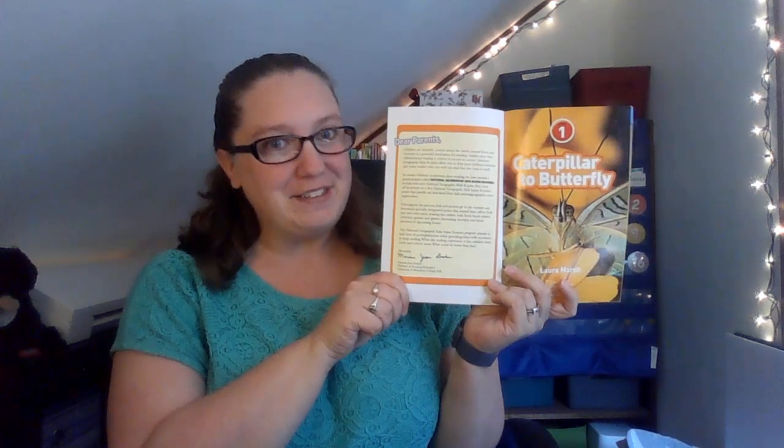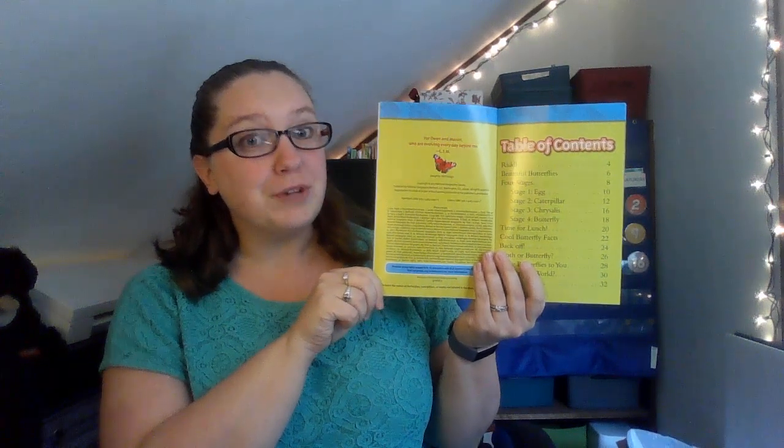This is called Caterpillar to Butterfly and it's part of the National Geographic Kids series. Inside the cover there's some really cool information about how you can be a National Geographic Kids Super Reader. Moms and dads can go to kids.nationalgeographic.com for information about how to be a super reader. I know all my friends are already super readers. This is a nonfiction book so it tells us things that are true and real.